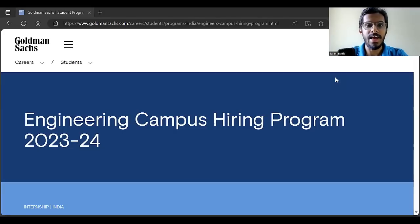Hey everyone, Goldman Sachs has finally launched their engineering campus hiring program for the 2025 batch students.